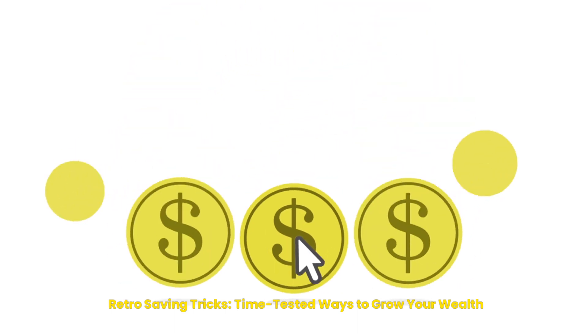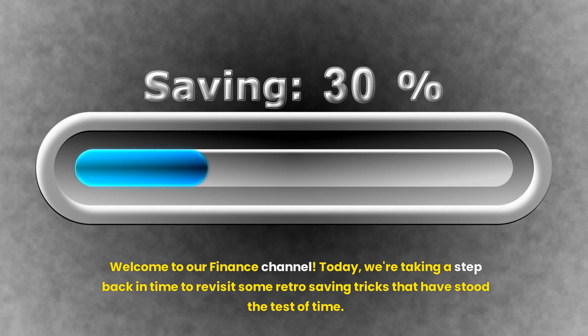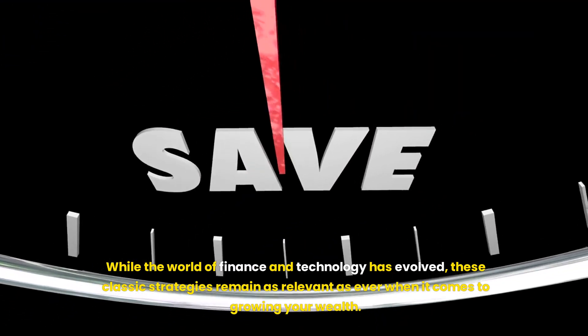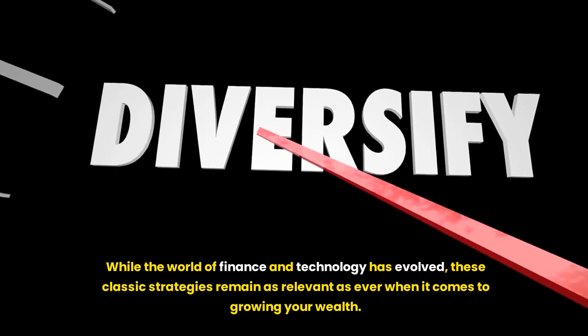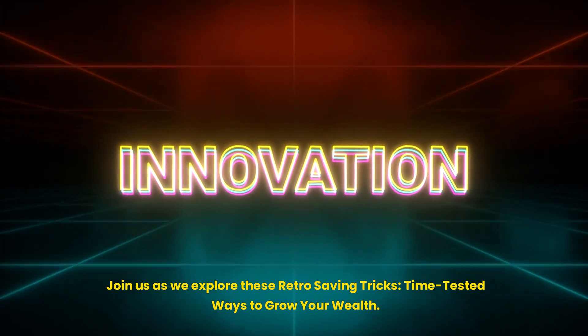Retro Saving Tricks: Time-Tested Ways to Grow Your Wealth. Welcome to our finance channel. Today, we're taking a step back in time to revisit some retro saving tricks that have stood the test of time. While the world of finance and technology has evolved, these classic strategies remain as relevant as ever when it comes to growing your wealth. Join us as we explore these retro saving tricks, time-tested ways to grow your wealth.